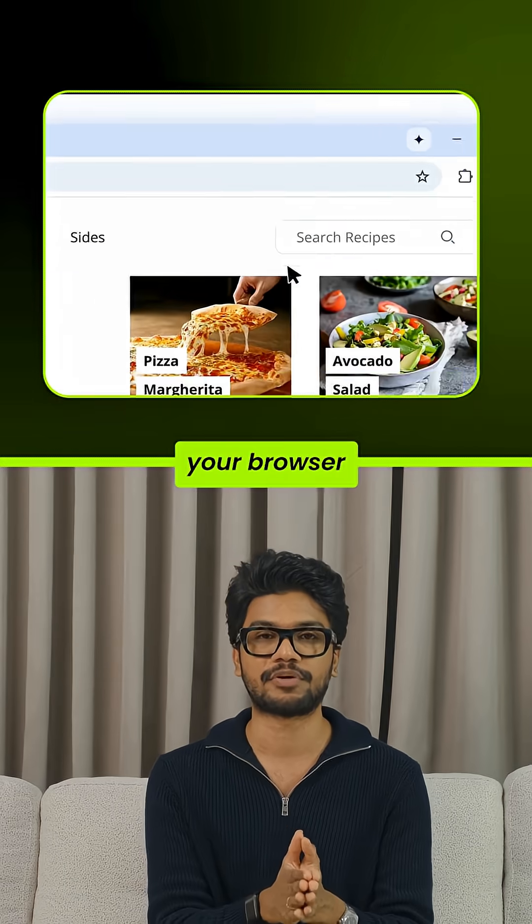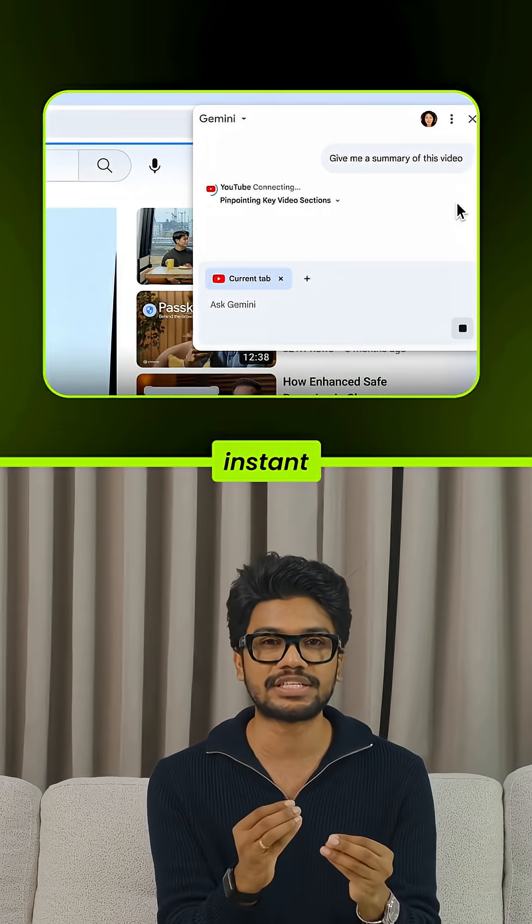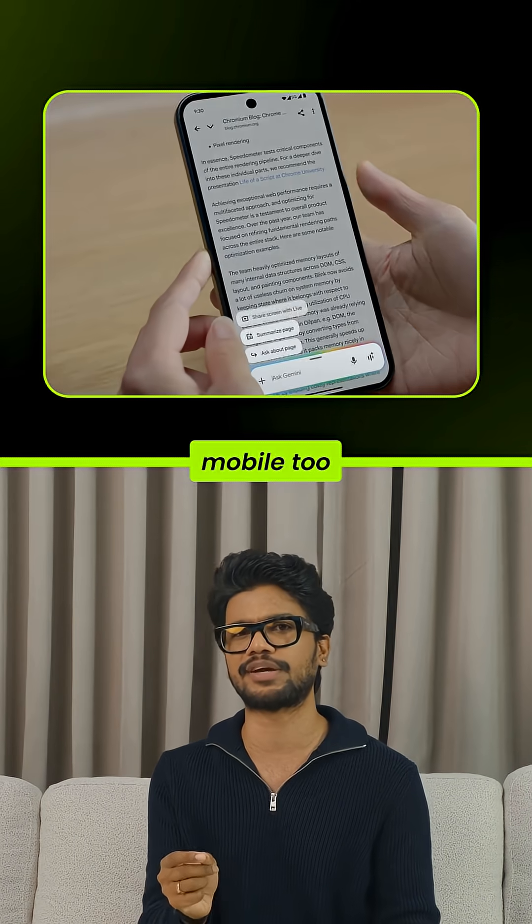Number one: your browser just grew a brain. Simplify complex info, explain any web page, or generate instant summaries. Works today on Mac and Windows, and soon on mobile too.